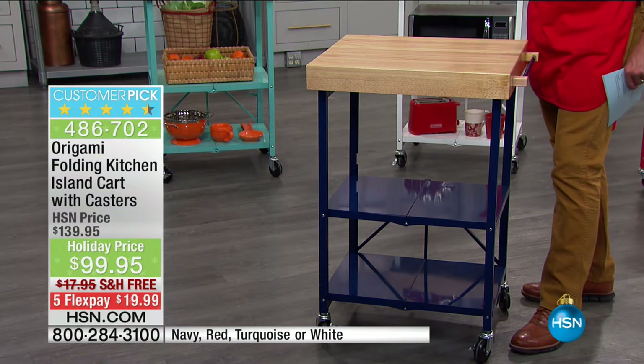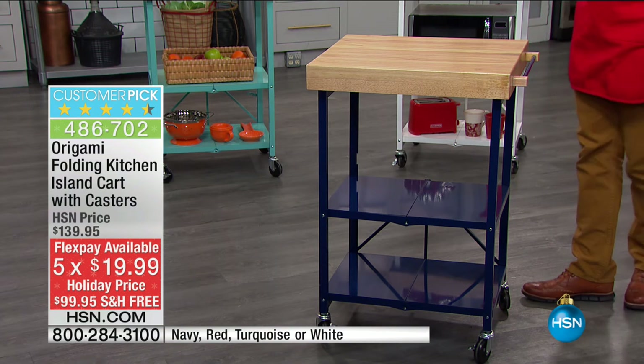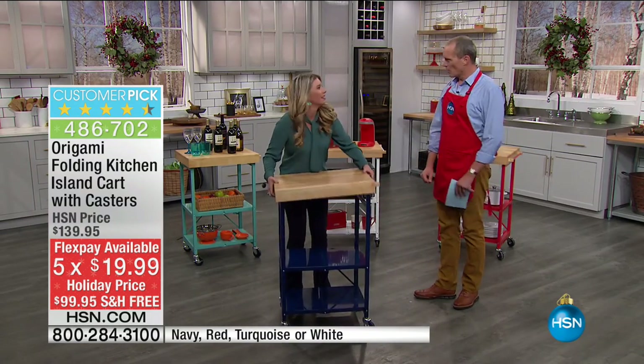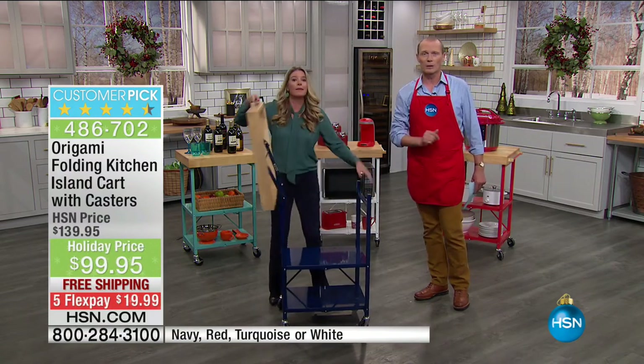Free delivery like we've had throughout this hour. Five flex pays — so for $20, we're going to send one of these out to you. Now, going to bring in Tracy Rooster. How are you, Tracy? They're excellent — let me ask you a question.